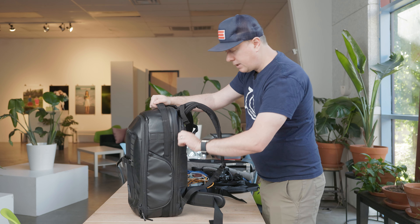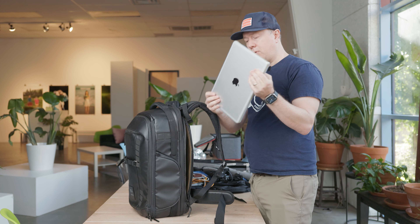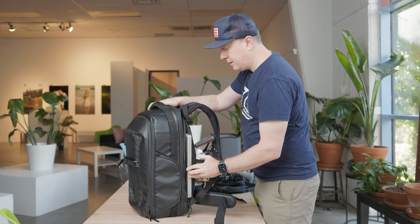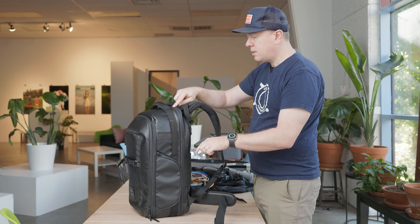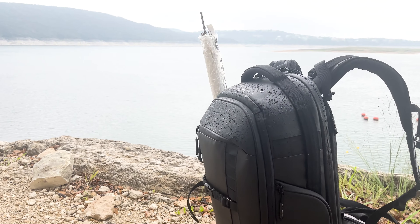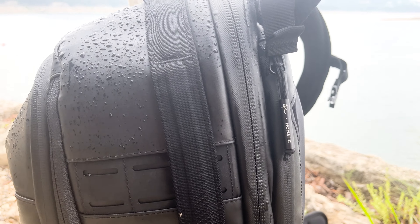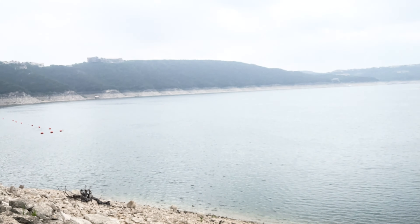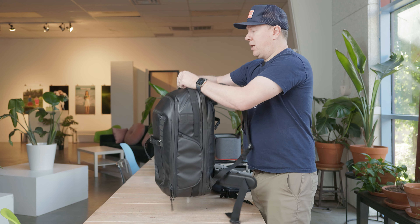Another cool thing about this bag is that I often need to access my laptop quickly. You can store up to a 16-inch laptop in there — I put my MacBook Pro in there and it's nice and easy to access with a smooth zip. I should also note that these zippers have water resistance, and the bag itself is water resistant. For super heavy downpours they do make an optional rain fly, but I haven't needed it so far and haven't noticed any issues with the bag or its contents getting wet.